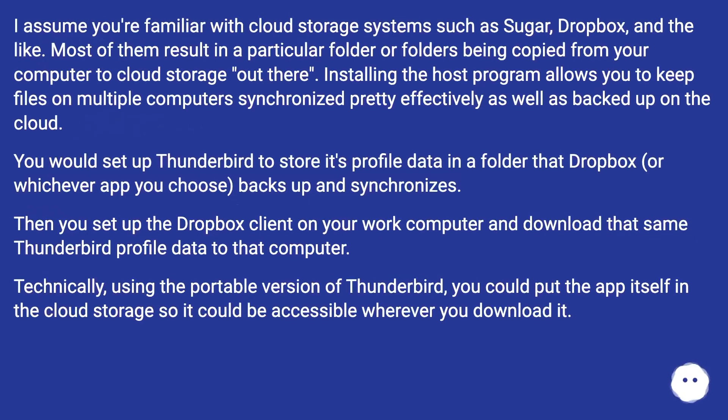I assume you're familiar with cloud storage systems such as Sugar Sync, Dropbox, and the like. Most of them result in a particular folder or folders being copied from your computer to cloud storage. Installing the host program allows you to keep files on multiple computers synchronized pretty effectively, as well as backed up on the cloud. You would set up Thunderbird to store its profile data in a folder that Dropbox, or whichever app you choose, backs up and synchronizes.